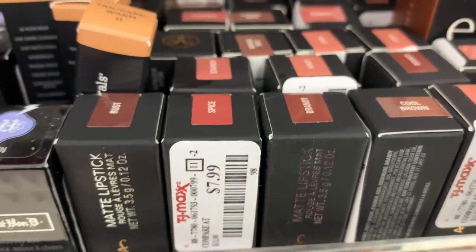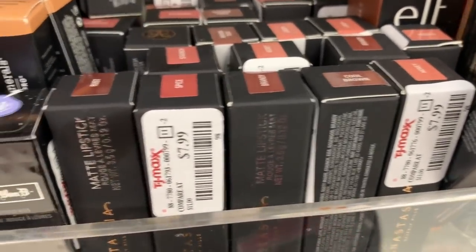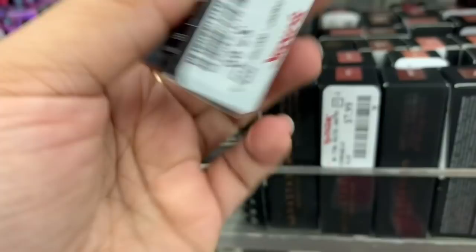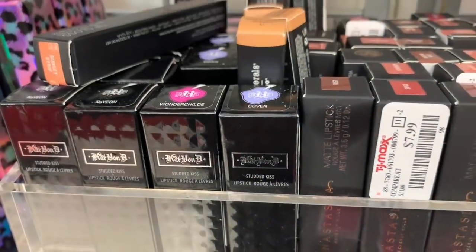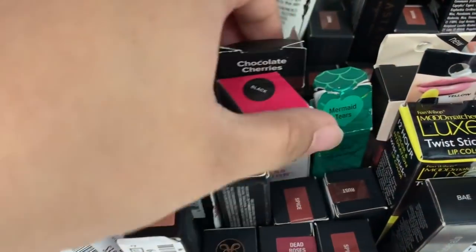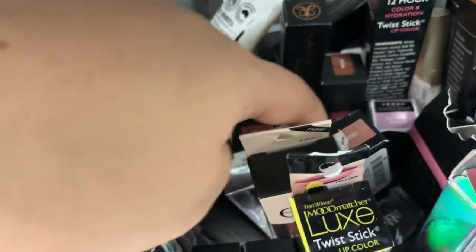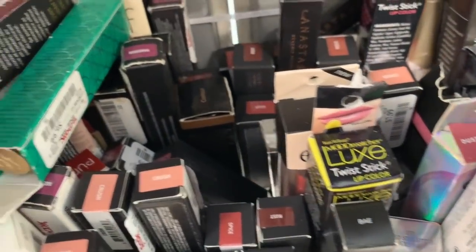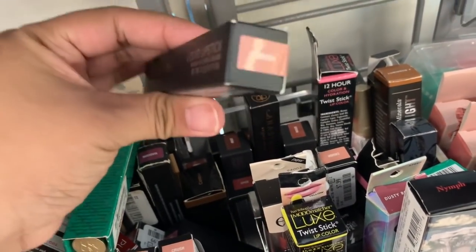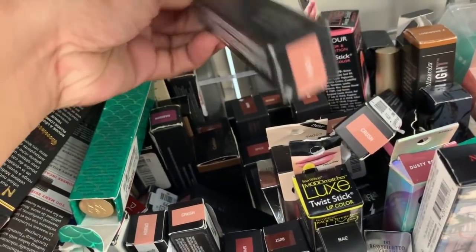These are shades I've never seen before — Rosewood and more. These are $7.99 each. They have Smashbox — this one is Nudewood and it's $7.99. There are a whole bunch more with caps on. They have Roses, Spice. This is a new shade of Anastasia lipsticks I didn't see before — in the shade Crush, also $7.99.